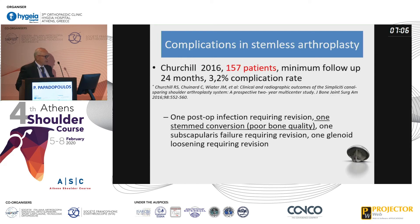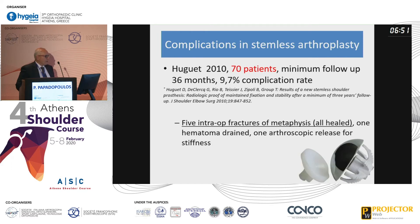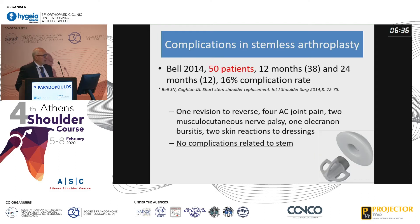Another paper by Churchill with a large number of patients had only one conversion of a stemless prosthesis to a stemmed prosthesis due to poor bone quality of the proximal humerus. In 70 patients, probably a technical mistake, they had five intraoperative fractures of the metaphysis, which all healed. A paper by Bell in 50 patients had no complications related to the stem.